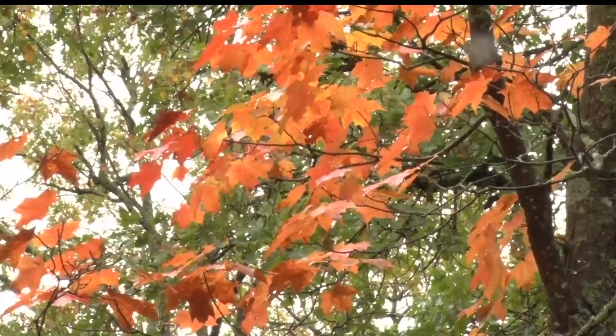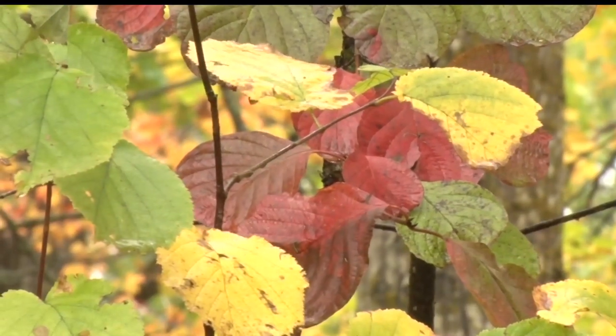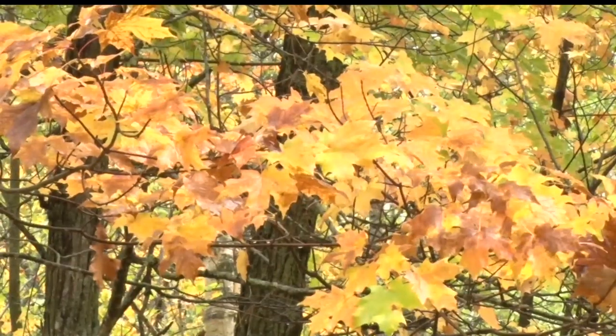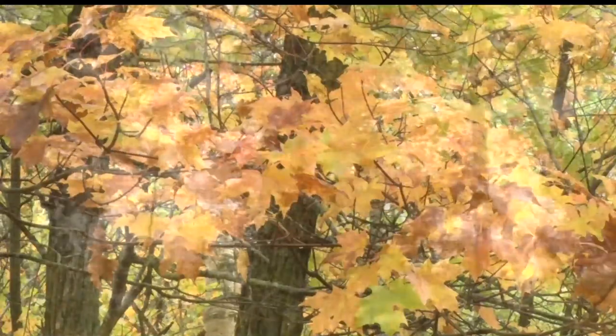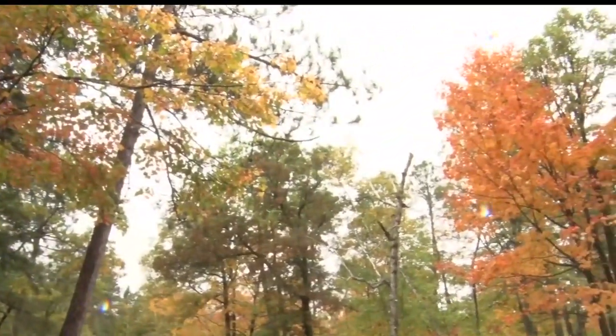It looks like we are hitting peak right now in north-central and northwestern Minnesota, with the maples already turning nice colors of yellow and orange, some red even. One contributing factor to the early showing is the moderate drought the area had last summer.